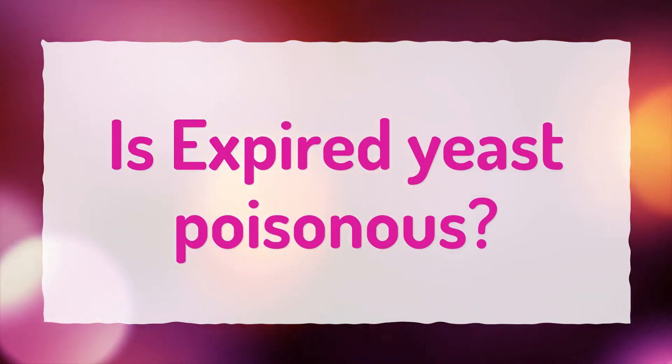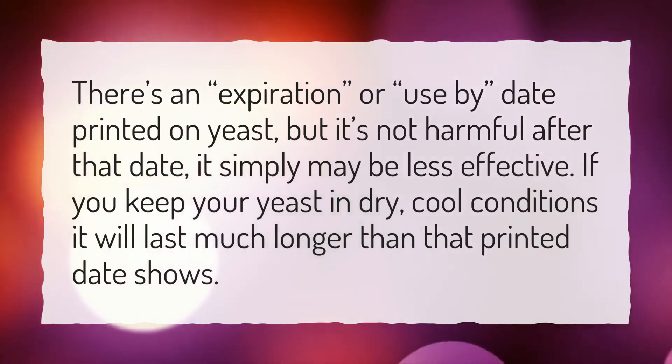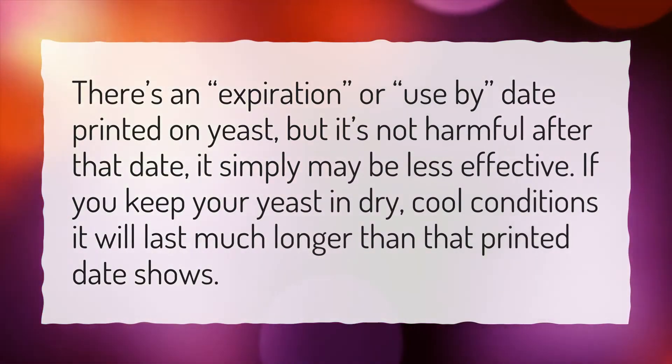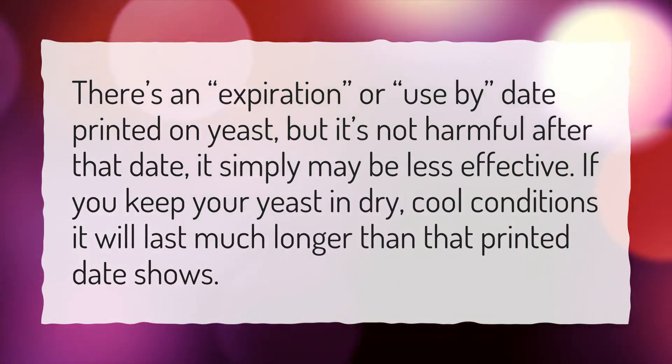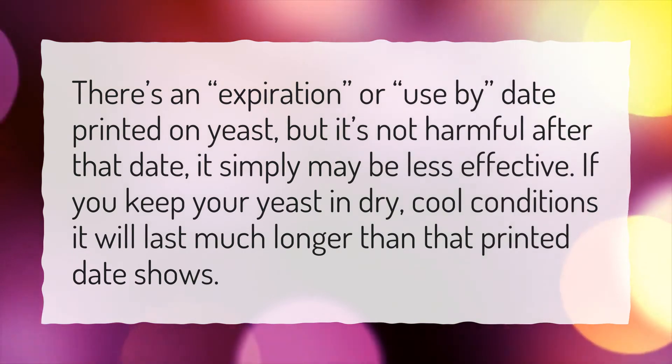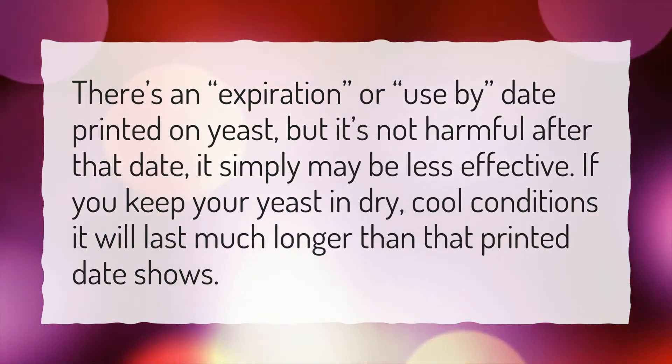Is expired yeast poisonous? There's an expiration or use-by date printed on yeast, but it's not harmful after that date — it simply may be less effective. If you keep your yeast in dry, cool conditions, it will last much longer than that printed date shows.